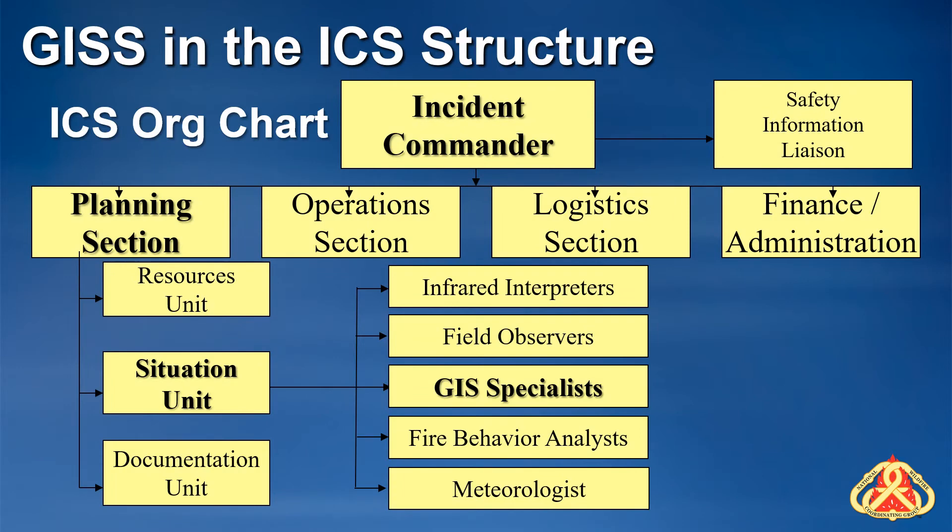The Incident Command System, or ICS, is a standardized organizational structure for emergency response, which allows responders from multiple agencies to work together effectively. In the ICS structure, the GISS position is part of the situation unit of the planning section. The planning section, run by a planning section chief, is responsible for the collection, evaluation, and dissemination of information related to the incident, and for the preparation and documentation of the incident action plan, often referred to as the IAP. The section also maintains information on the current and forecasted situation, and on the status of resources assigned to the incident. The planning section includes the situation, resources, documentation, and demobilization units, as well as a variety of technical specialists.